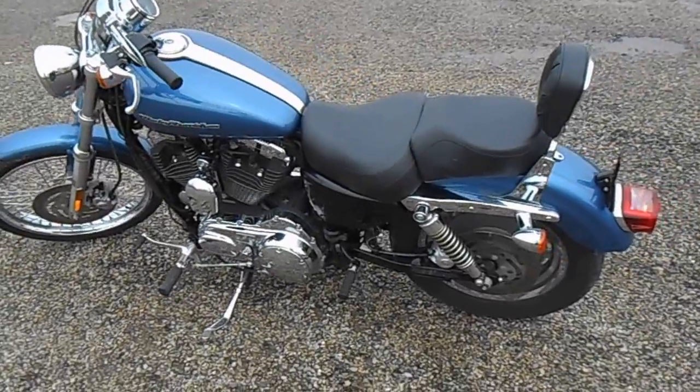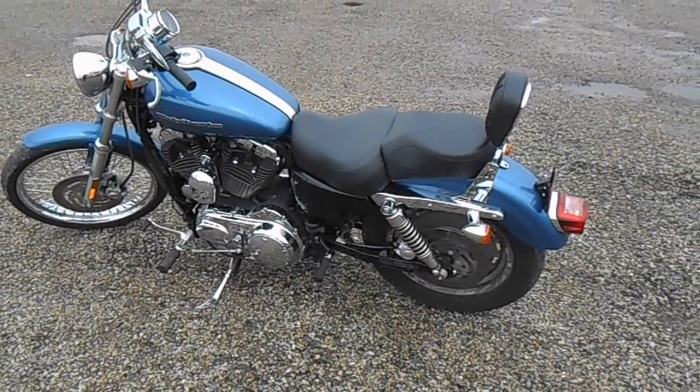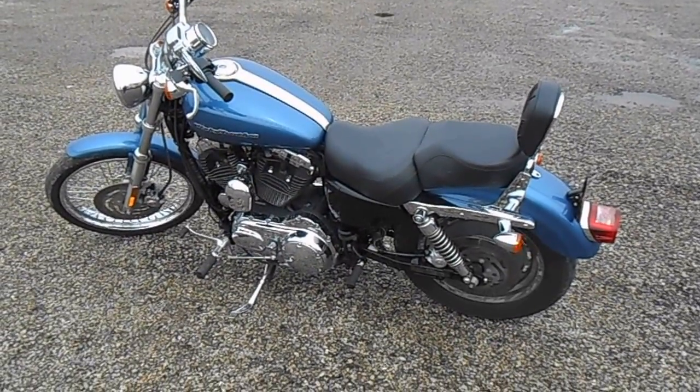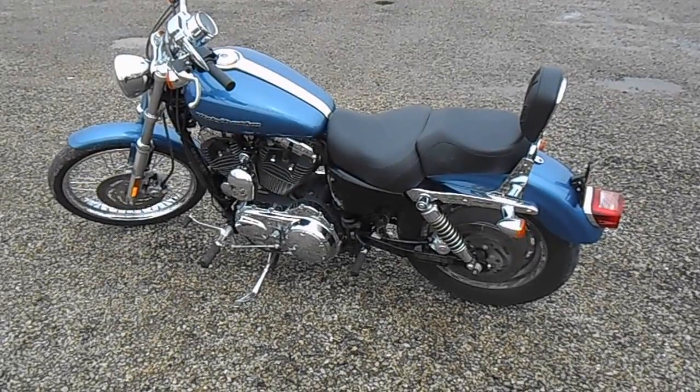Brakes are all in good shape. Pretty decent for an '07 — I'd expect a few minor nicks and scratches. It is not a perfect bike but all around pretty decent. Any questions, feel free to call me at 260-571-1868. Thanks.